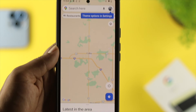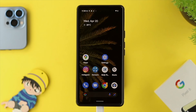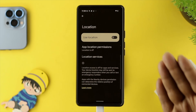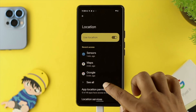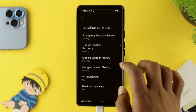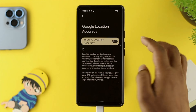To solve your location issues on your Android device, the first thing we're going to talk about is your GPS and location settings. Go ahead and open up Settings and scroll down to Location. Make sure your location is enabled. Then scroll down a little bit and choose the option called Location Services. Make sure your Google location accuracy is on.